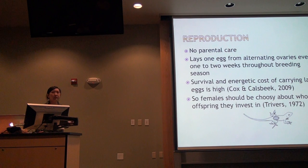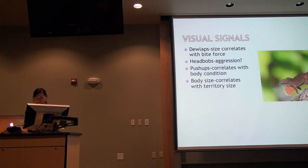From Trivers' 1972 parental investment theory, when you are the sex that invests more in reproduction — carrying this large egg while the males do nothing — females should be choosy with their mates and not just accept any male.